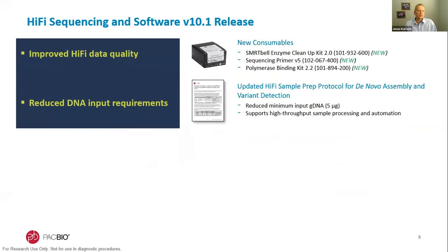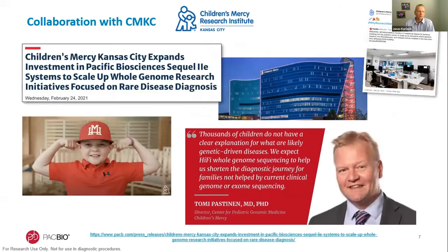We recently released an update of both sequencing chemistry and software — HiFi sequencing and software version 10.1 — which includes new consumables, a new enzyme, and a new polymerase that is faster, going around the SMRTbell faster and thereby improving HiFi data quality. We also worked to reduce the DNA input requirement, reducing it to a minimum of five micrograms of input genomic DNA. This was done in collaboration with researchers at Children's Mercy Kansas City, who have been long-time partners.